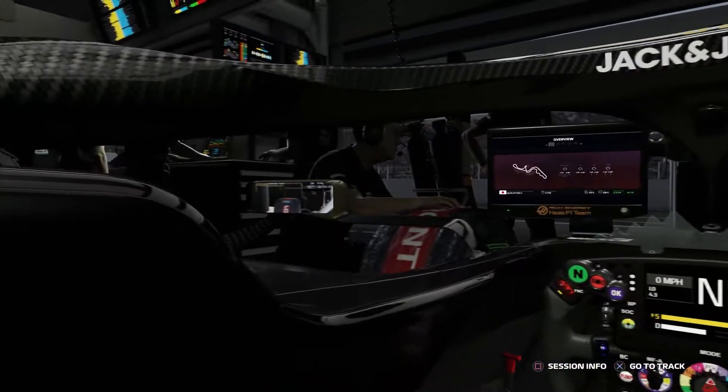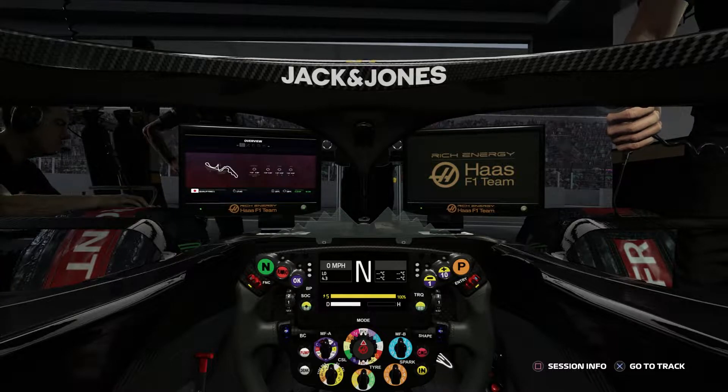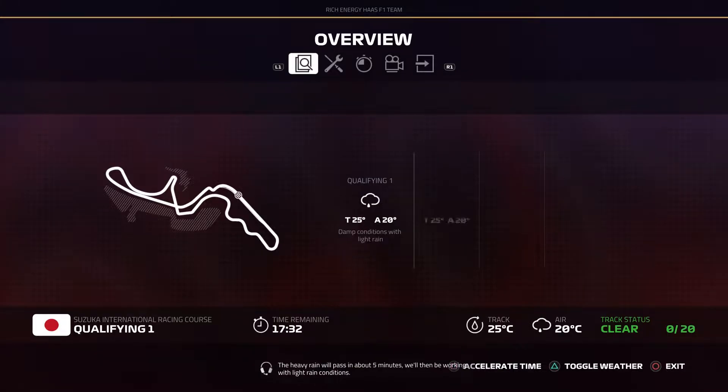Welcome back to some more F1 2019 and part 18 of season 1 of our Haas career mode. In today's episode, we are taking part in the Japanese Grand Prix. It is wet out there, which is going to be interesting for the start of this session. It seems like it is going to be rainy throughout.